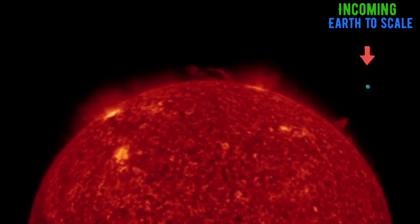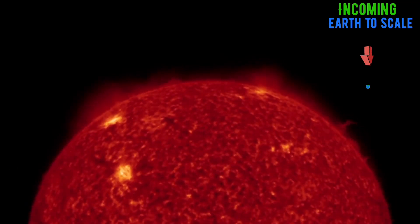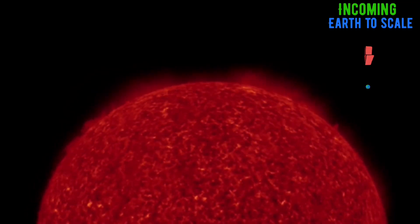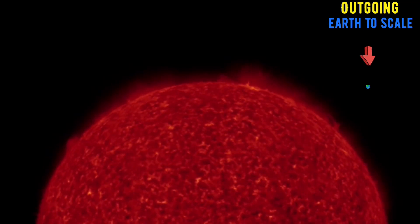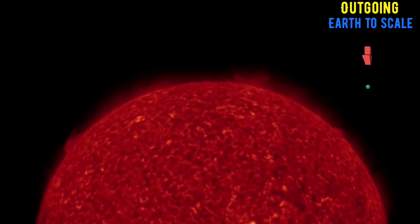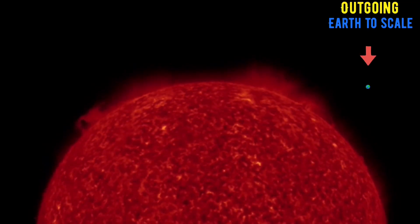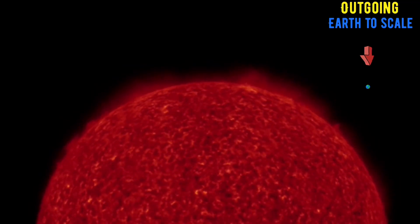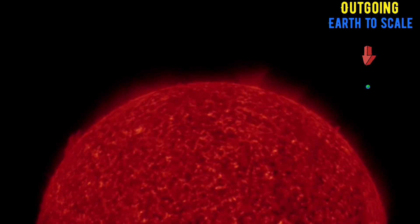Having a quick look incoming, we have another cresting sunspot or active region, and as well a large plasma tornado associated with it. You can't really see it on these images. Looking at outgoing, no major events have been thrown from the sun, neither towards us or away since yesterday's update.